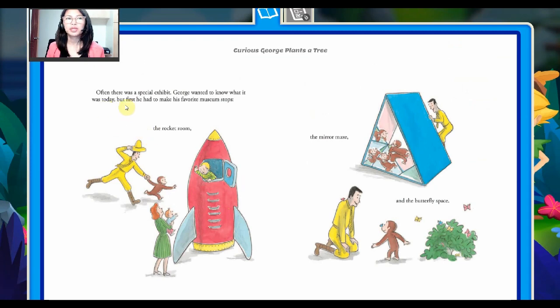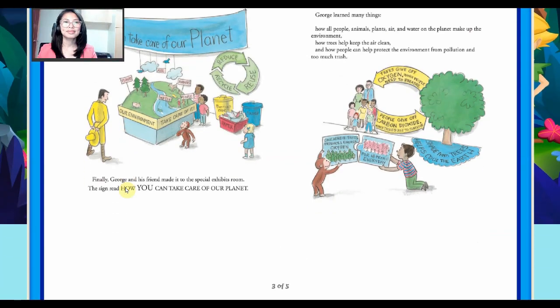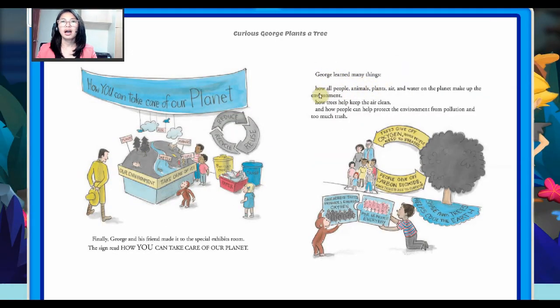Often, there was a special exhibit. George wanted to know what it was today, but first he had to make his favorite museum stops. Finally, George and his friend made it to the special exhibits room. The sign read: How you can take care of our planet. George learned many things — how all people, animals, plants, air, and water on the planet make up the environment, how trees help keep the air clean, and how people can help protect the environment from pollution and too much trash.